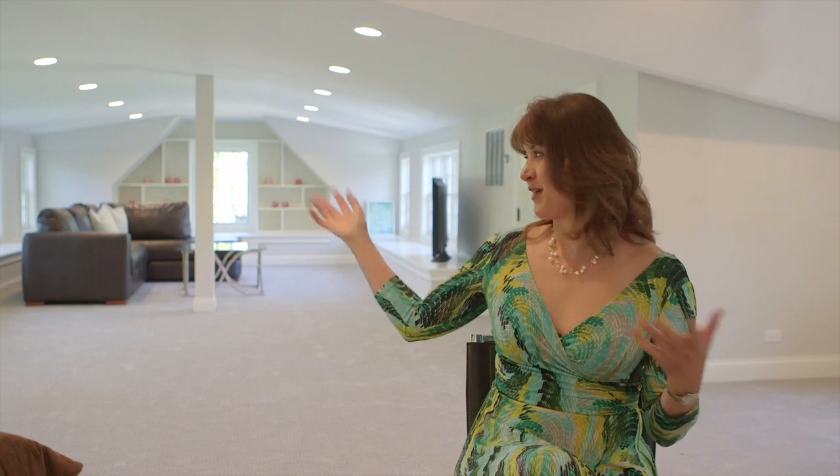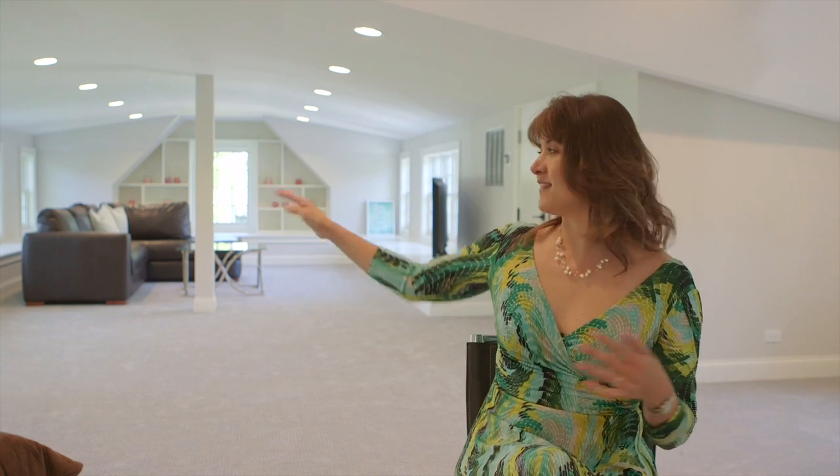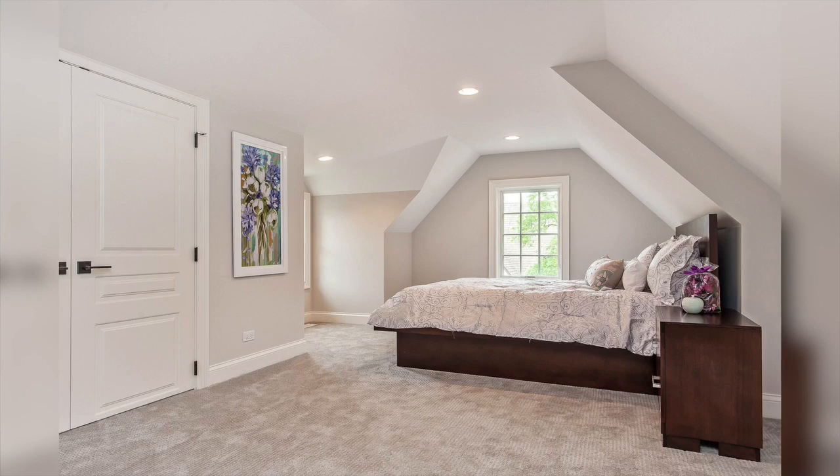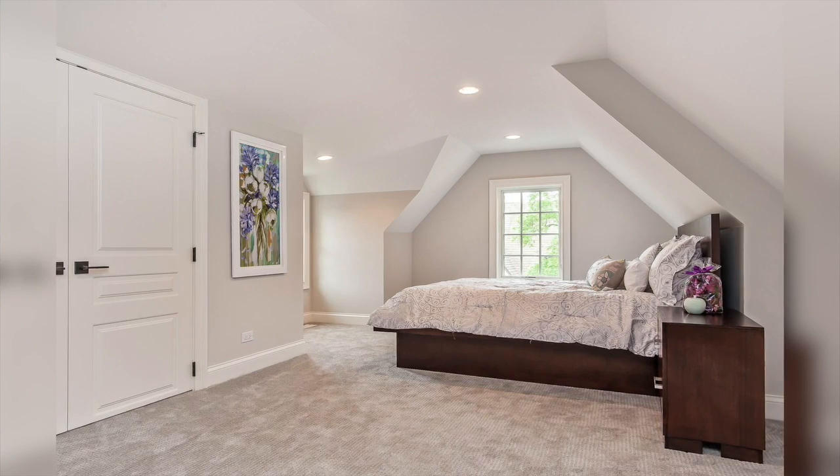We're now on the third floor with a big open recreational area featuring lovely window seats. There's also a fifth bedroom and a full bath up here.